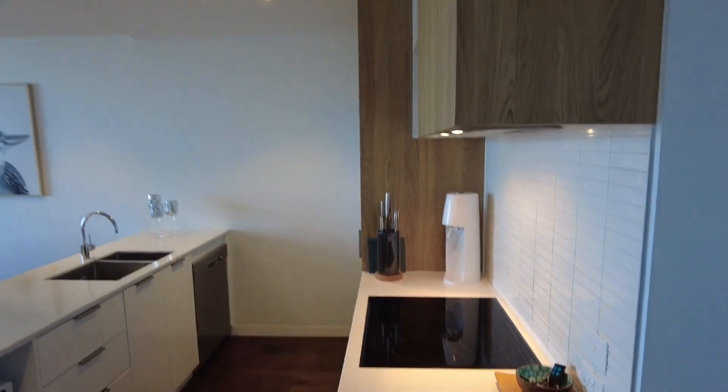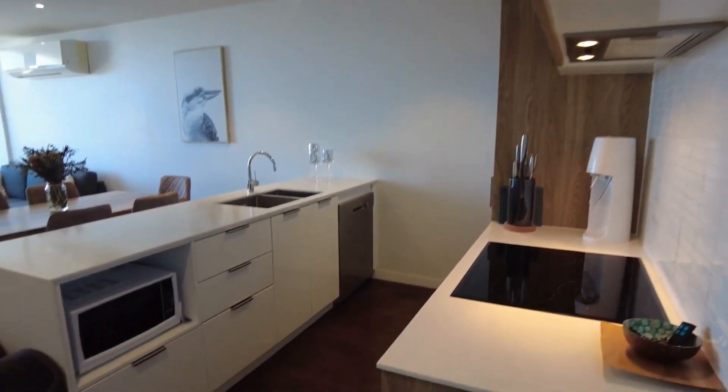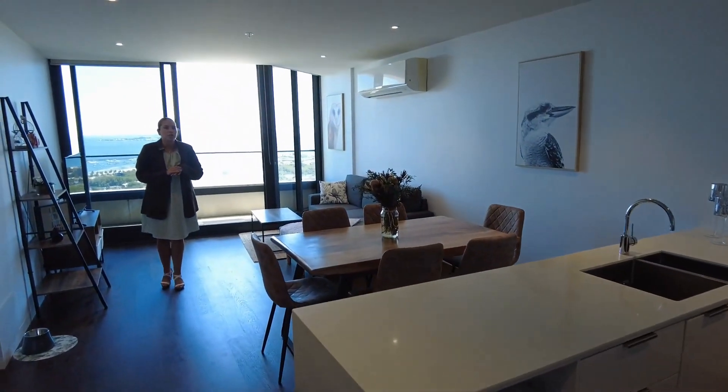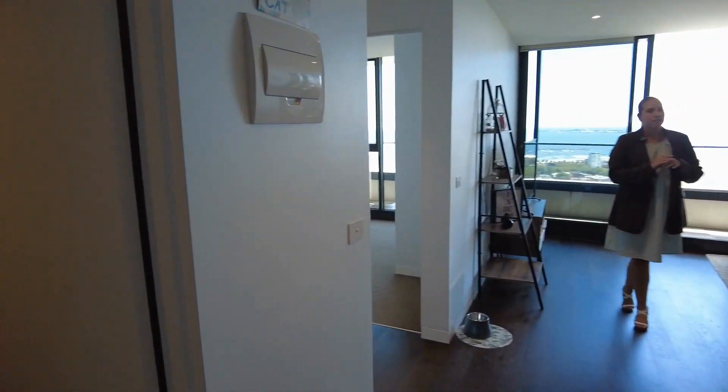Coming into your kitchen, this is a chef's dream. You have the beautiful Stone Island bench and induction cooktop through there as well, plus plenty of storage.